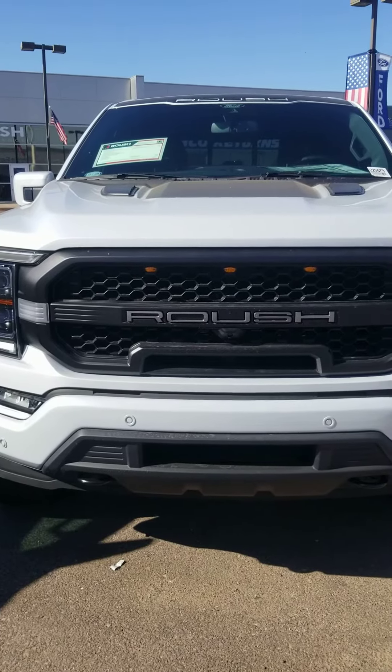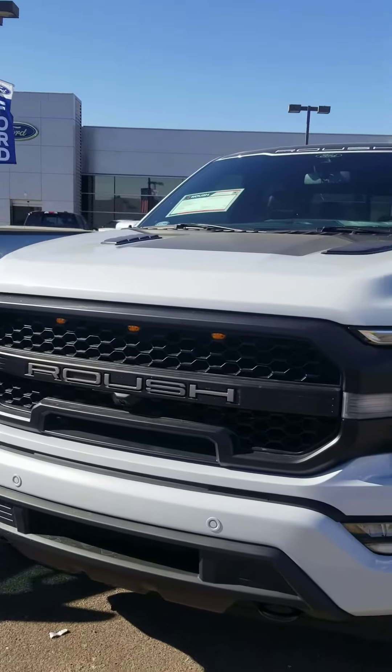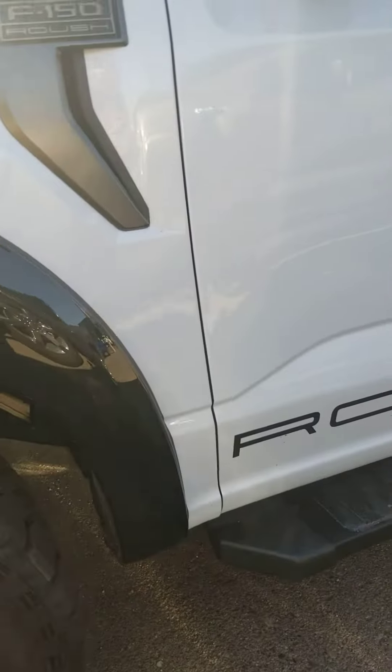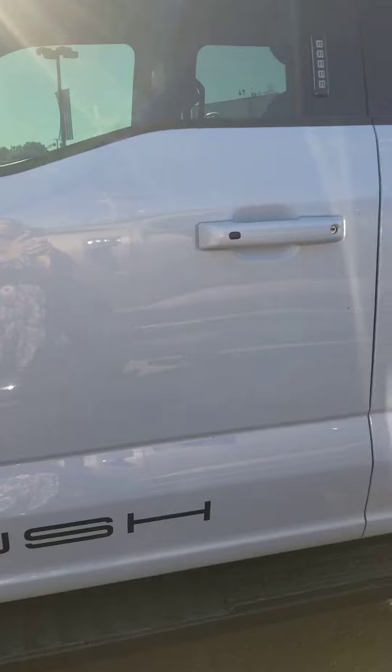Hi, Larry. This is Melanie from Camelback Ford. We do have an F-150 that is white. It is fitted with the Roush appearance package. I'm not sure if that's something that would interest you, but I thought I would still take a video and show you what it looks like.